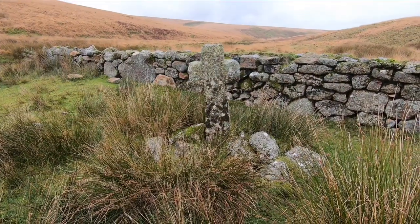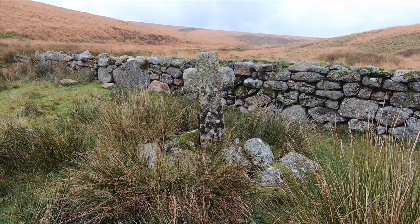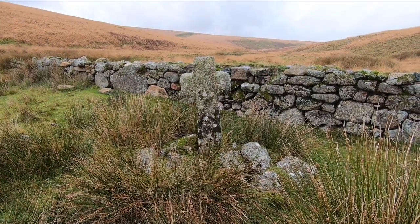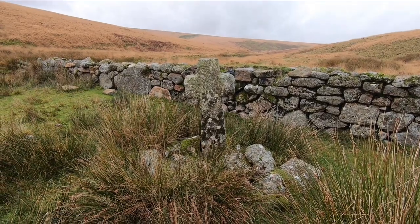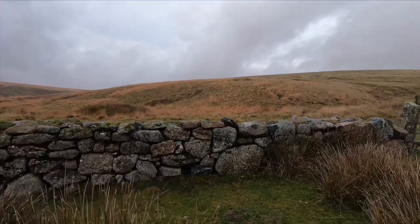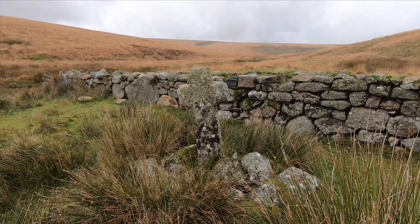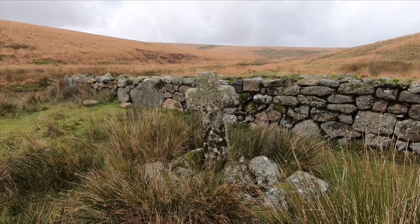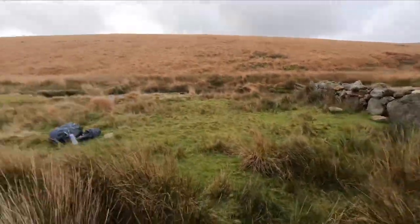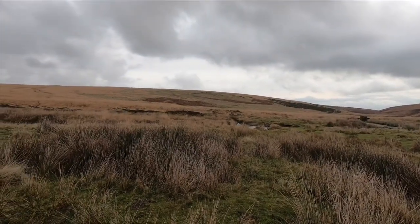This is Huntingdon Cross. The 'don' at the end of place names is an old English word for a hill, such as Hoddesdon or Swindon, so this could have been called the Hunter's Hill many years ago — though there are different theories about how it got its name. This is the last cross I'm going to see on Dartmoor, although there is one more right outside Buckfast Abbey. I'm going to head up onto the hill and then start heading down into Buckfast.